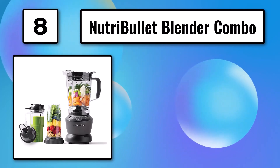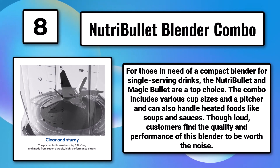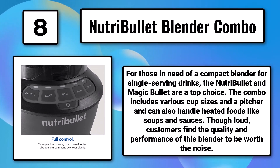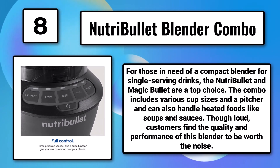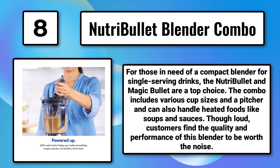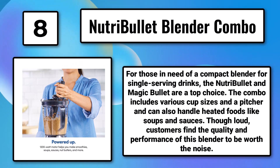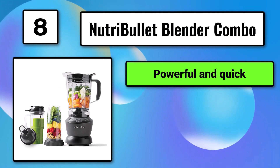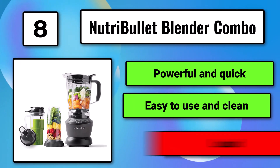Number 8, the Nutribullet Blender Combo. For those in need of a compact blender for single-serving drinks, the Nutribullet and Magic Bullet are a top choice. The combo includes various cup sizes and a pitcher, and can also handle heated foods like soups and sauces. Though loud, customers find the quality and performance of this blender to be worth the noise. It is powerful and quick, easy to use and clean, but loud.